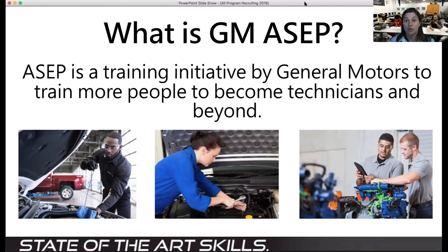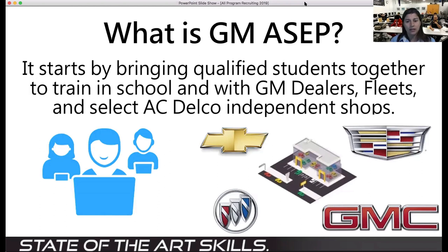That additional manufacturer training helps you earn more money at the end of your two-year stint. It is a full associate degree program. Right now we're looking at accepting 12 students — we have six already signed up — so we do have a few spots left for those of you who are interested in applying, and you can do that online.